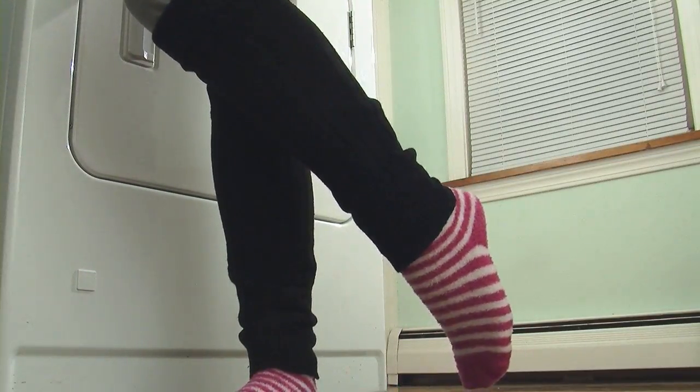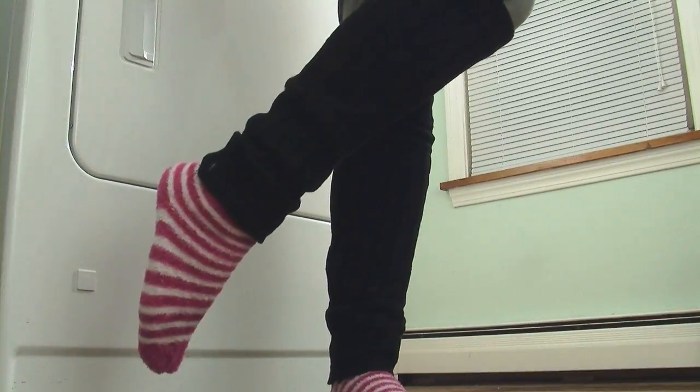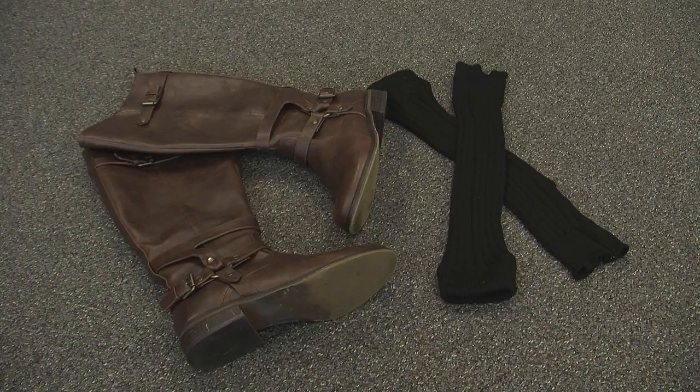Are you warm and fuzzy yet from these ideas? If not, then check out the next ones. Leg warmers aren't just for ballet or even your 80s Halloween costume — they actually work for keeping your calves warm. Wear them with a cute pair of jeggings or even under a pair of boots.